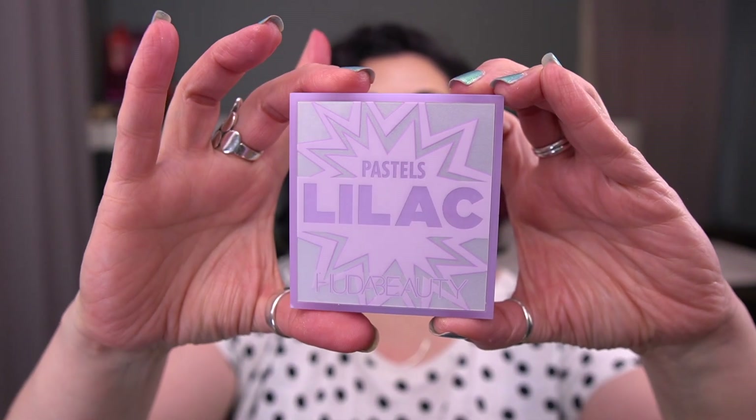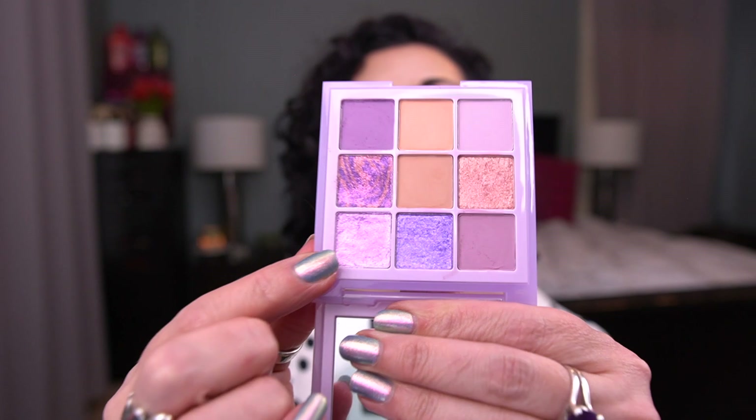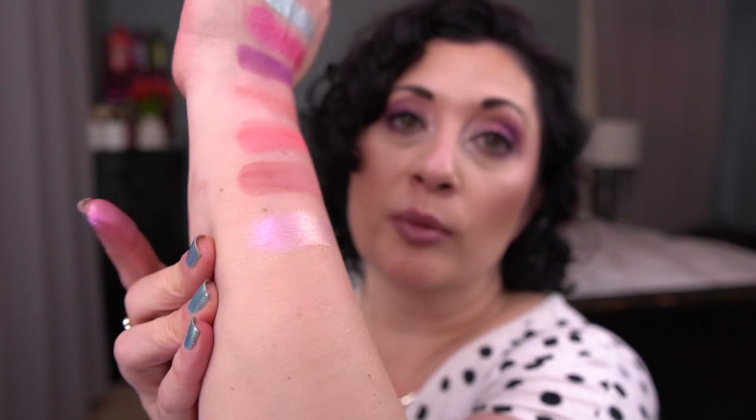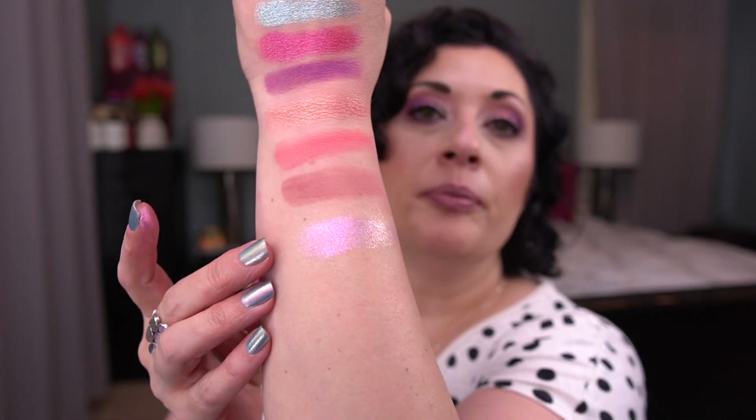The next palette is the Huda Beauty Pastels Lilac palette — I don't think it got the best reviews, and I want to say I got it off BoxyCharm. I changed my mind a couple of times, but I'm actually going to go with this light lilac shimmer shade. The formula seems a bit malleable — I can see I just moved the shade around by swatching it. It's kind of like a super shock shadow formula. I don't have any light purple shimmers I'm working on right now, so I need a lighter shade for the inner part of my lid.